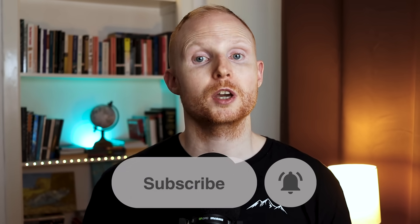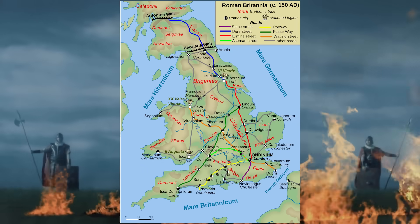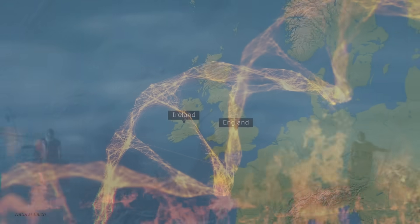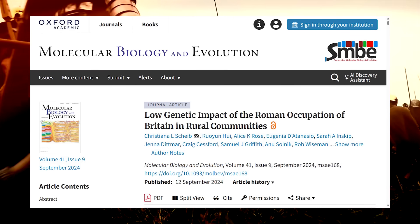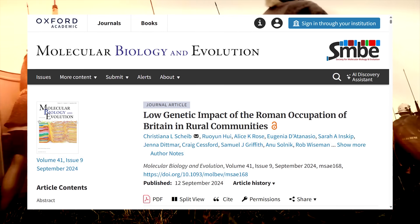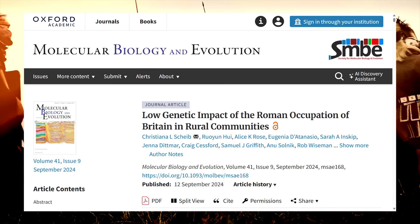Some may ask about the Romans — what impact did they have? Is this one difference? The Romans never conquered Ireland, or Hibernia, but they did conquer large parts of Britannia for a period. However, the short answer is no: the Romans left no major genetic impact on Britain in general, outside of some very rare cases in urban areas. This has been found in numerous studies, so this is not a major factor.